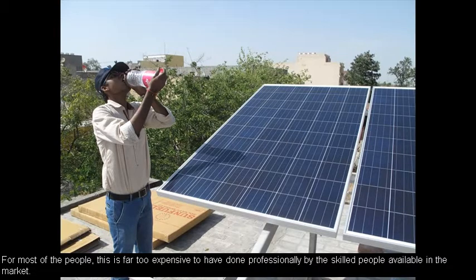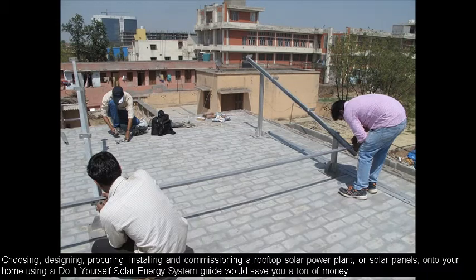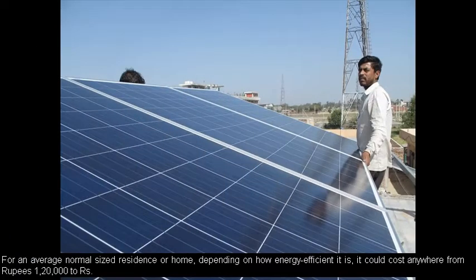Most of the time, either they find that hiring a skilled person is too expensive, or the solar energy services they need are just not very available in their area. One of these factors is compelling people to adopt and apply a do-it-yourself solar energy system while equipping their home with a solar system.